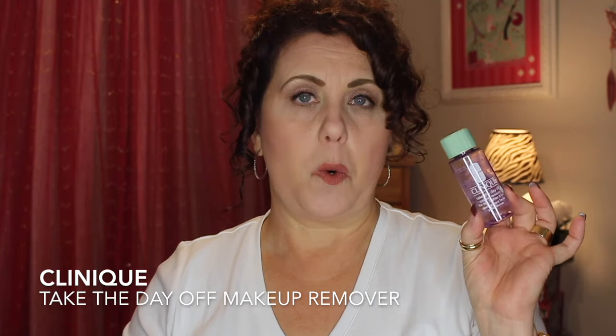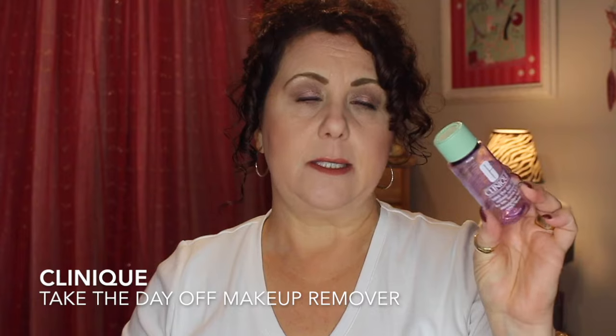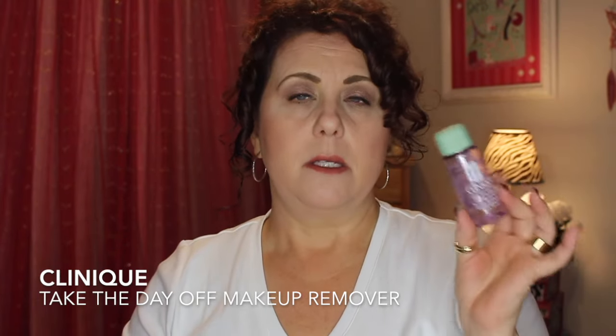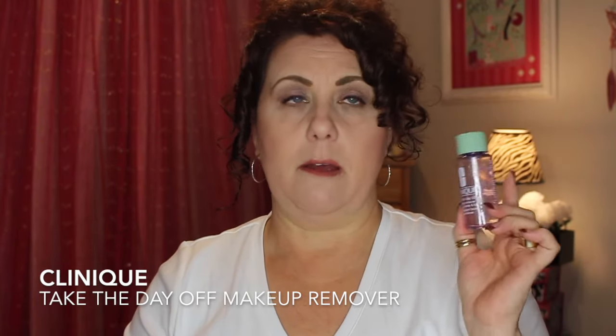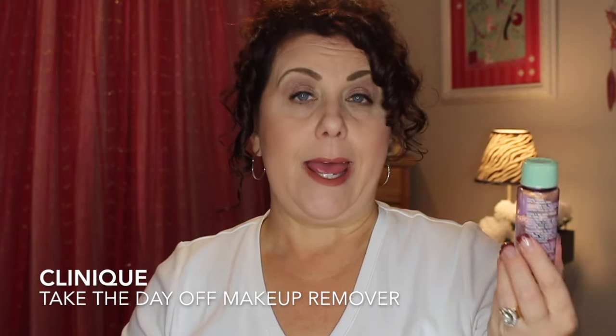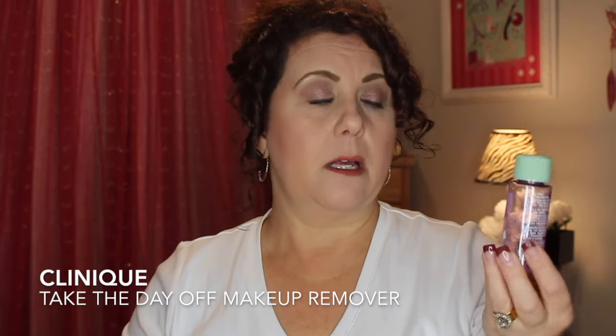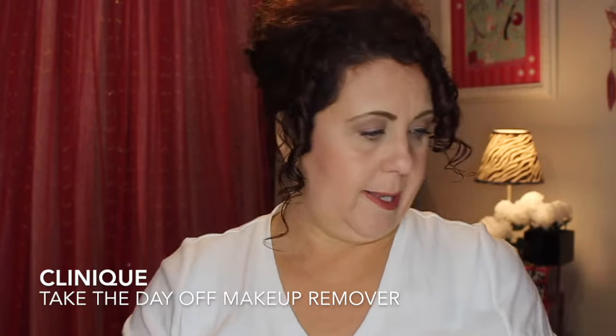From Clinique I have the Take the Day Off Makeup Remover for Lids, Lashes and Lips. This is really good for taking off stubborn mascara or eyeliners. I always get these during Clinique's bonus time, so I've never had to purchase a full bottle. But if I ever needed one, I would definitely repurchase it — I've used it for years.